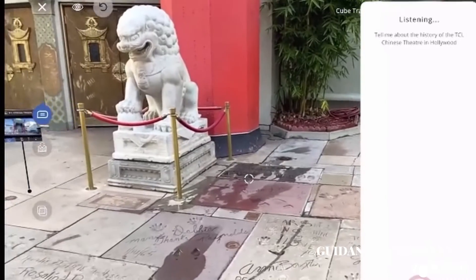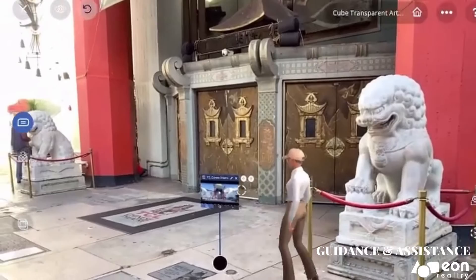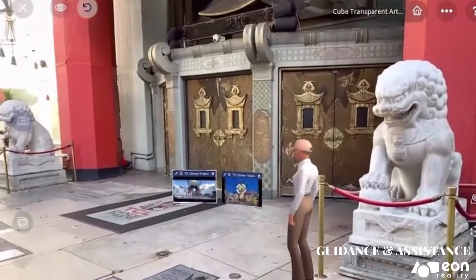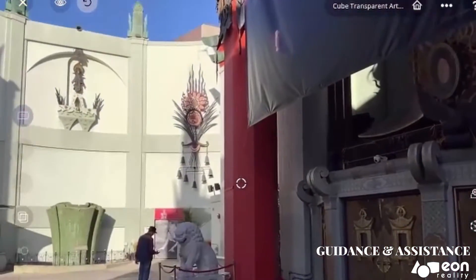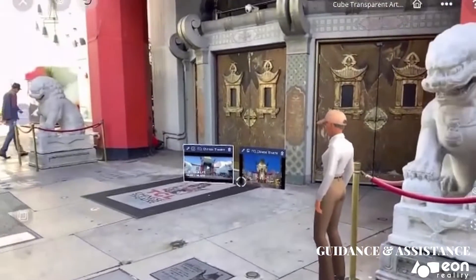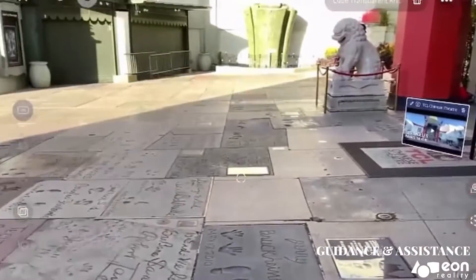Tell me about the TCL Chinese Theatre in Hollywood, California. The TCL Chinese Theatre in Hollywood was originally built in 1927 and was originally known as Grauman's Chinese Theatre. The theatre was built by Hollywood film mogul Sid Grauman, and is best known for its signature red carpet and handprints and footprints in the concrete of the forecourt.